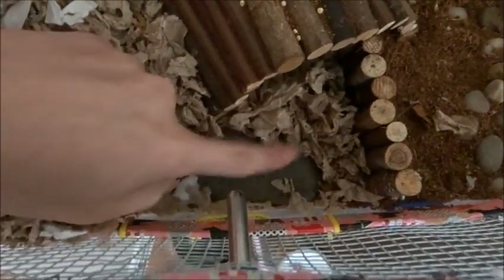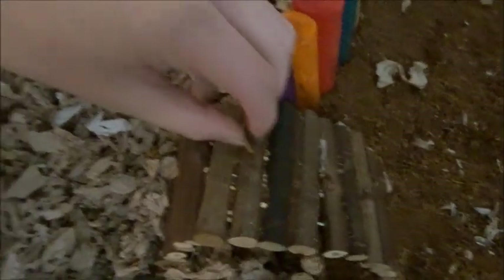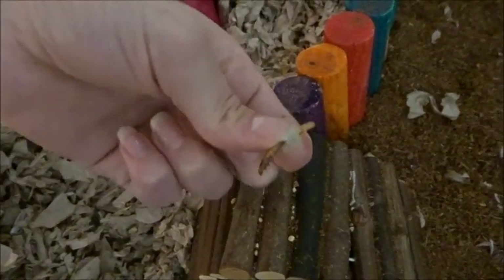Under the water bottle we have this little rock, and right here we have a bendy bridge. It just has some food in it right now because I was scatter feeding yesterday — it's dried millet or mealworm actually, but he's not a huge fan of them so I'm just leaving that there.